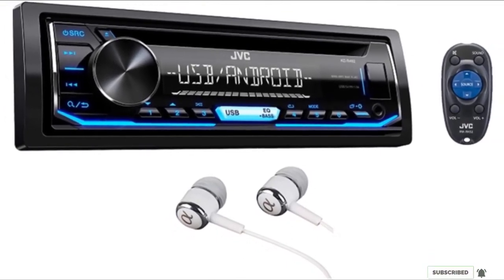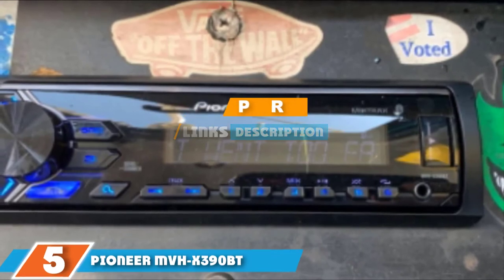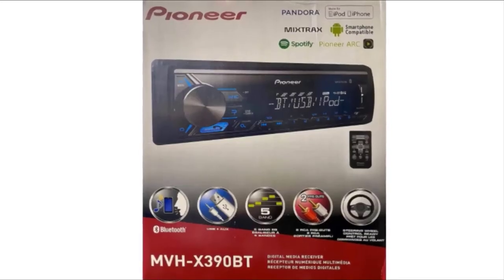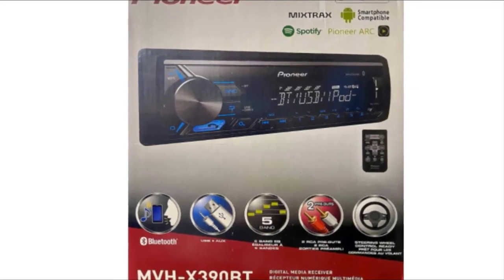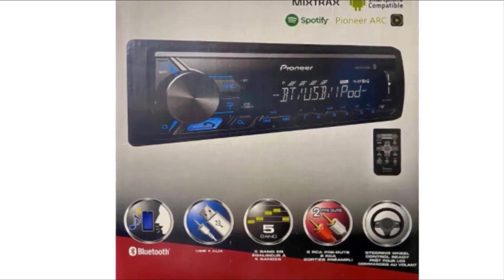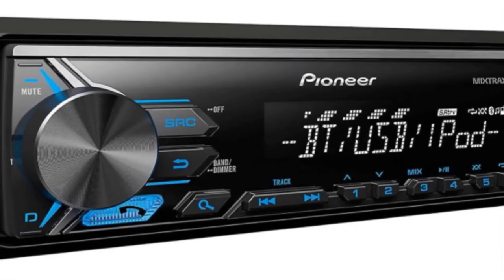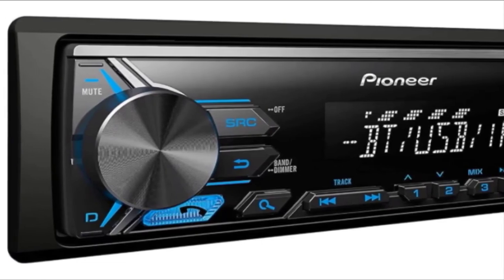The number five position is held by the Pioneer MVH-X390BT, widely regarded as one of the best car radio head units. This model is more advanced and caters to modern users who need music and hands-free calling. The built-in Bluetooth lets you answer calls without using your hands and stream audio directly from your phone. The compact design makes it a perfect fit for your car, and the chassis helps you attach it snugly onto the dashboard.